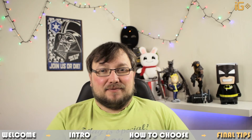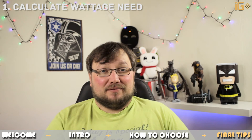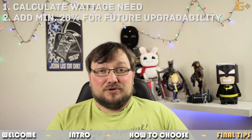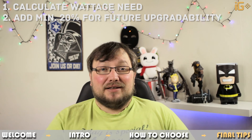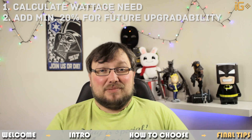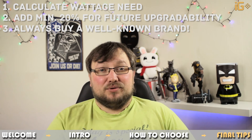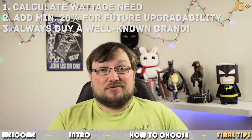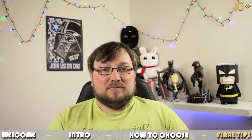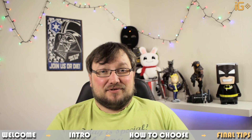To summarize: first, do your math and work out how many watts of power you need. Second, add at least 20% on top of that for future upgradeability, so you can upgrade your computer down the line without needing a new power supply. A good power supply will last you a really long time. And lastly, always choose a good brand — no generic stuff. I'll link some suggested good power supplies in the video description in different price brackets for different budgets.